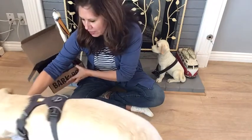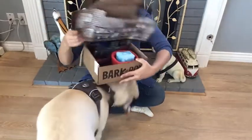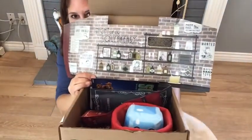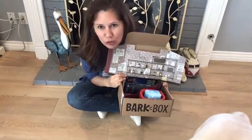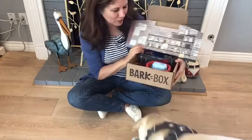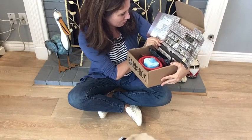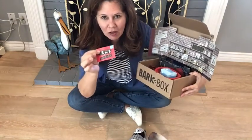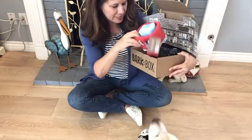Let's get up close so you can see the Squeak Easy. They always have such really cute themes and this one is just adorable. We've already taken the tag off, and that's part of the fun — taking the tags off.